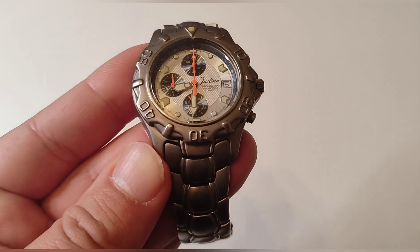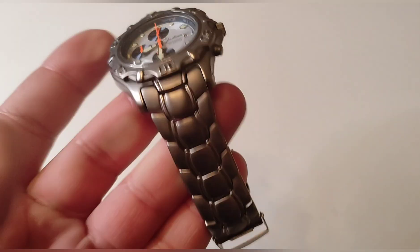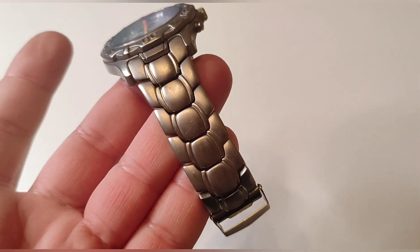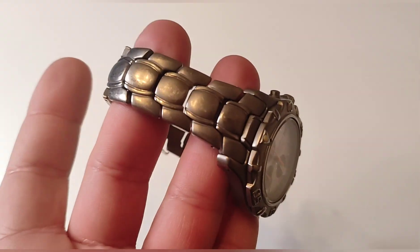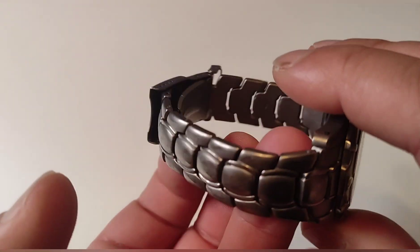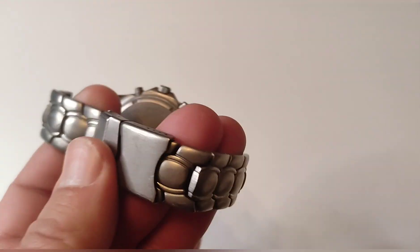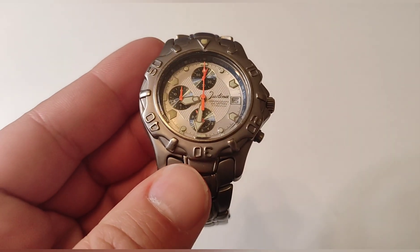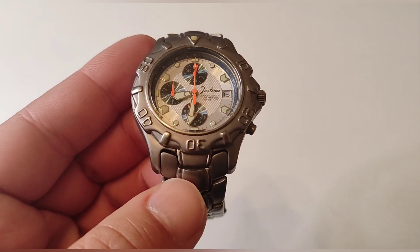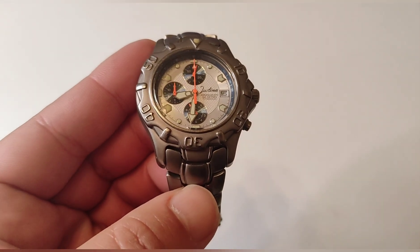Respecto a las calidades del titanio, creo que es un titanio parecido al de este reloj Justina de los años 90-2000, aunque este tiene muchísimo más espesor. Es un reloj de extremada ligereza. Lo que pasa con el titanio de estos grados básicos es que se araña; quieras o no quieras, si se usa el reloj se va arañando. Es lo que os va a pasar con cualquier reloj de titanio de gama de entrada, pero por lo menos nos dan un buen material.